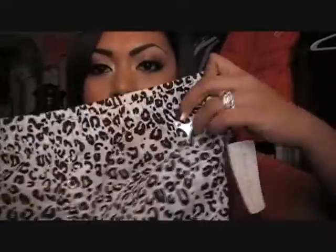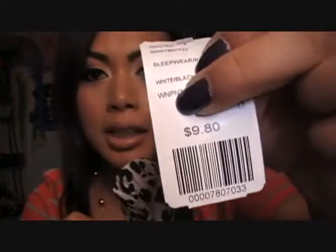The next one is a pair of leopard pajama pants. I love pajama pants, and every time I see a cute pattern or animal print I love it. These have a little pocket in the front, and they were $9.80.